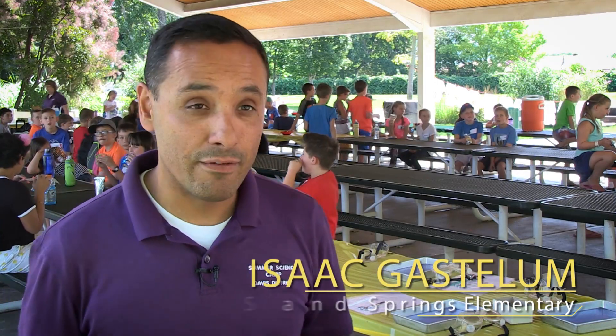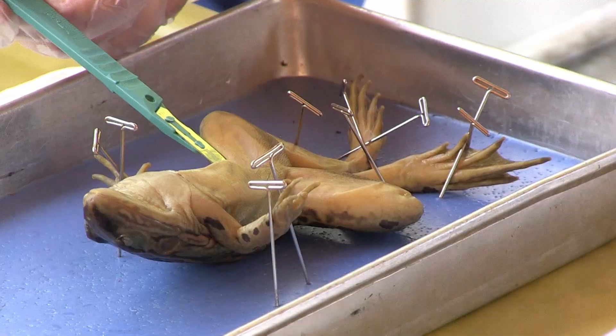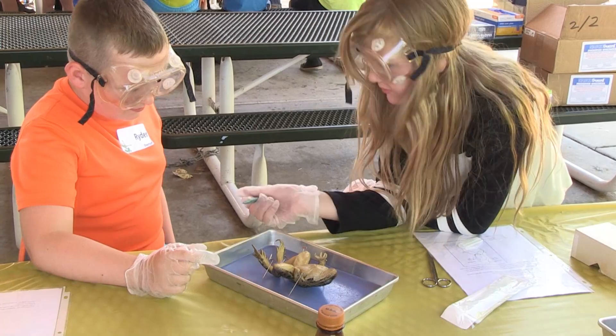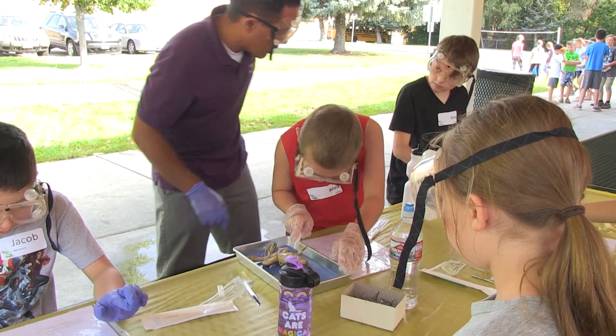One of the rotations that we have is dissecting frogs. Students learn about dissecting, they look for the organs, it's fun. We're trying to get students out of the chairs, out of the desk and experience science outside.